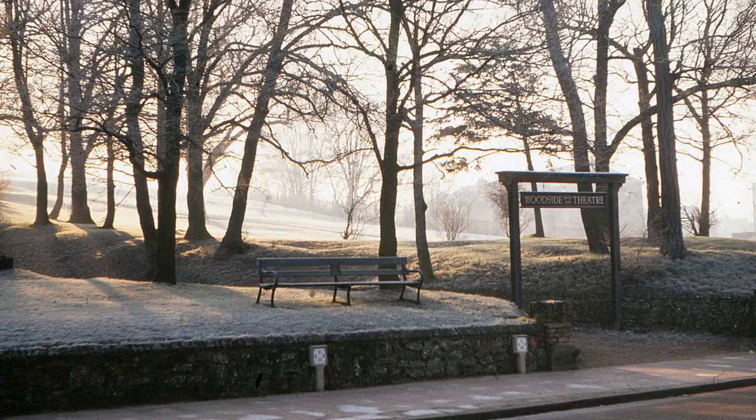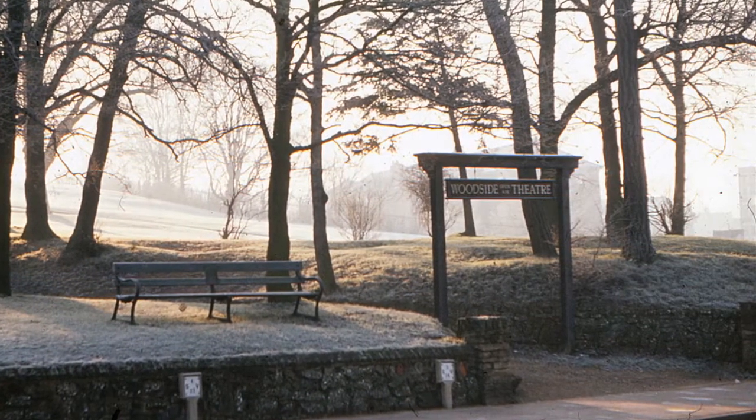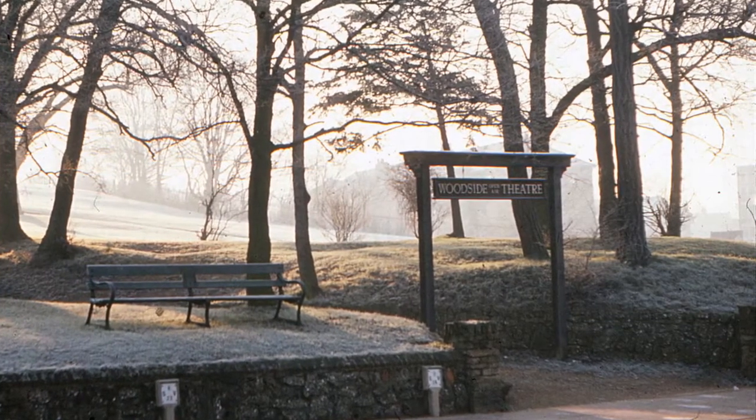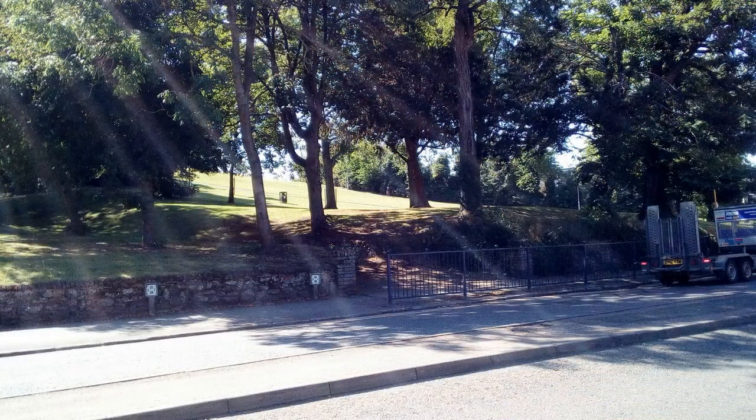Slightly further towards the station, Bill looked back towards Windmill Hill on a frosty morning, with this view of the entrance to the former Woodside Theatre. The gateway was still there in 2019, but the theatre had gone many years before.